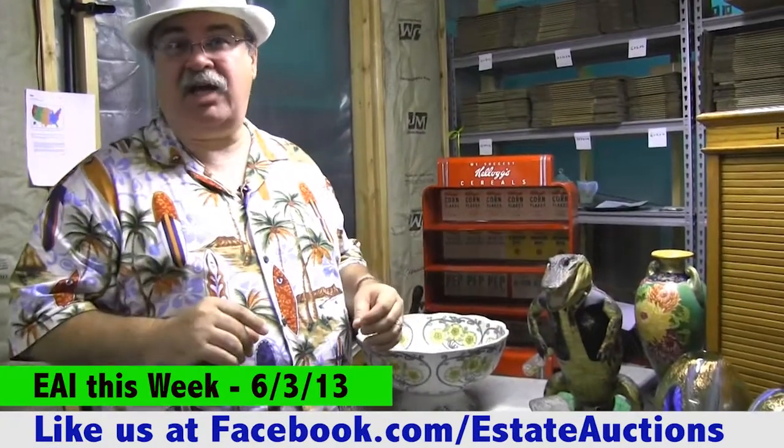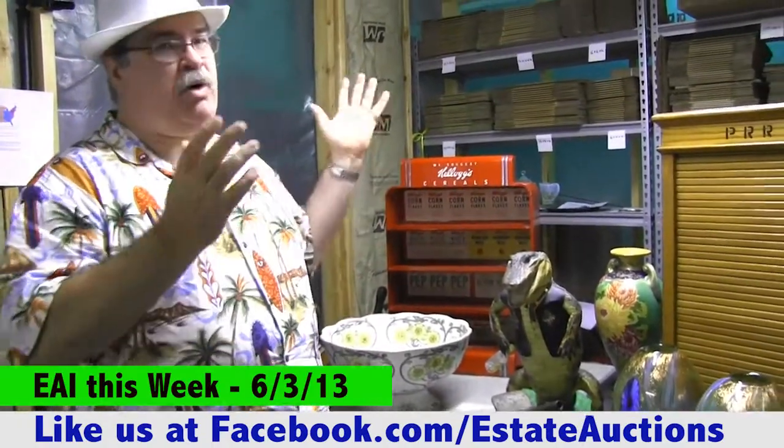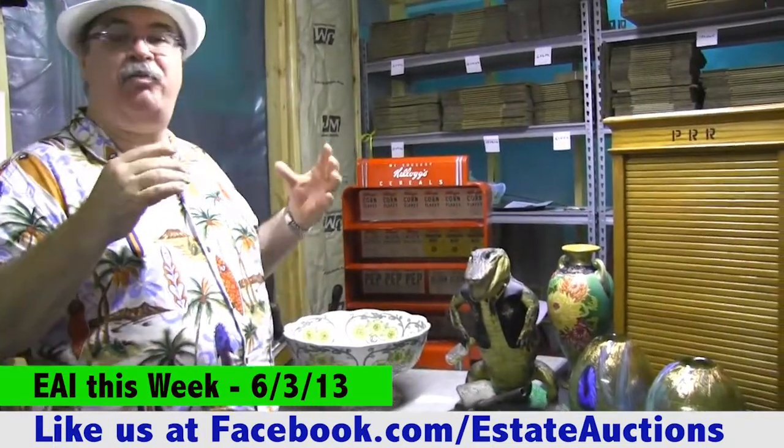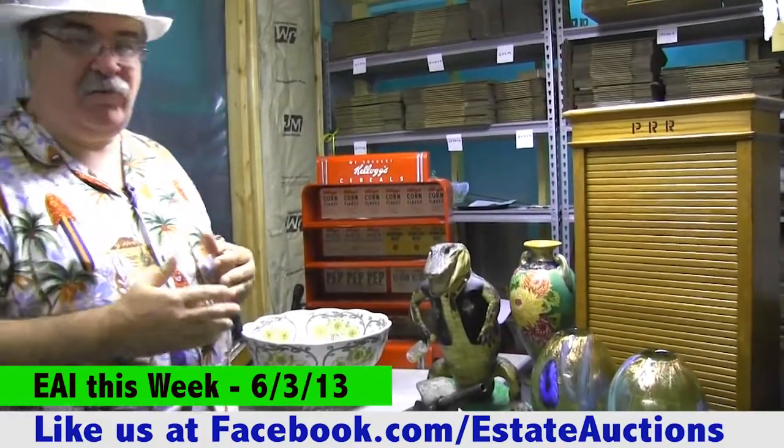I thought I'd share with you some things that we're going to have coming up this next week, and we spread it out. We're in the shipping room right now. This is where we do all the packaging and getting things ready to get out to you as soon as you get things paid, and we set out a whole array of things that we're going to share with you right now.